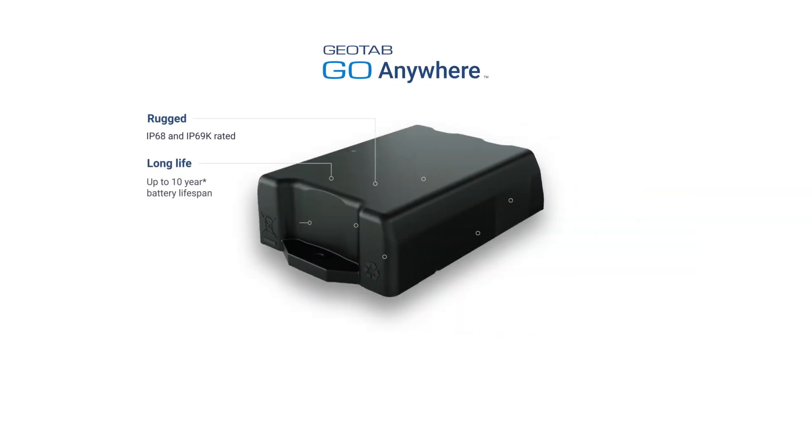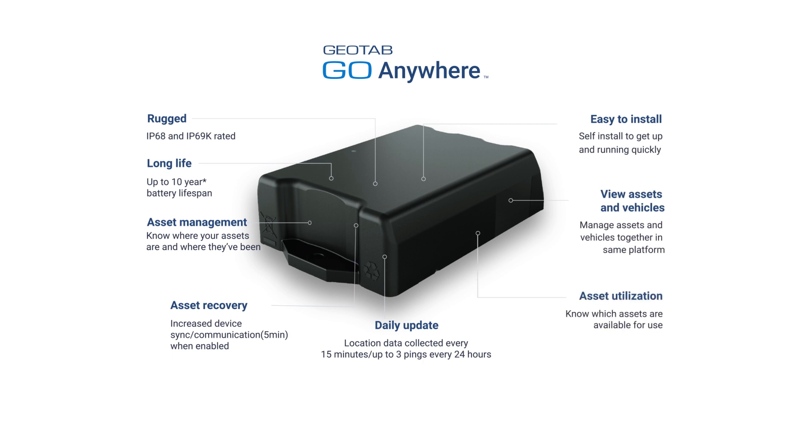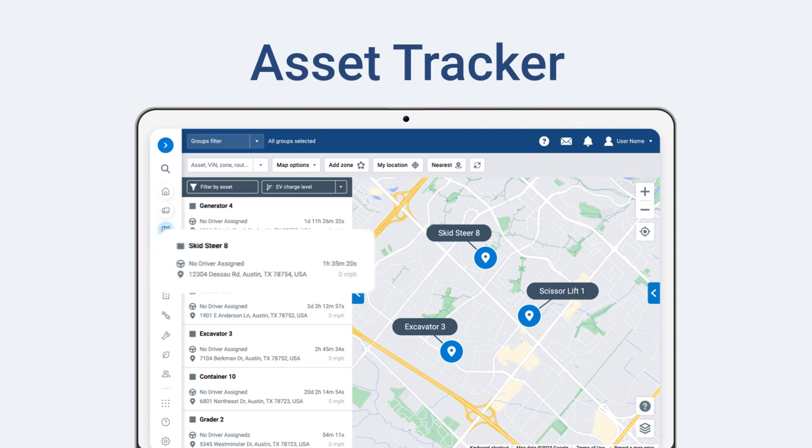What you need is a way to effortlessly track all of your assets. Geotab's Go Anywhere Asset Tracker is an easy-to-install and cost-effective solution that simplifies your operations. Like many of our customers, you may already be using mygeotab to track your vehicles. Now you can easily track your important assets in the same trusted platform.